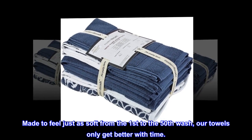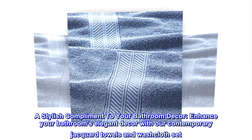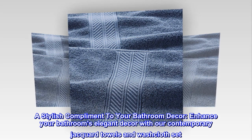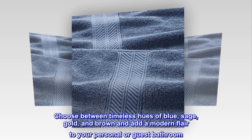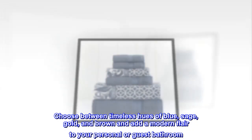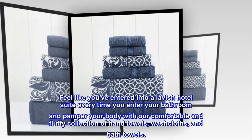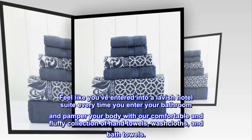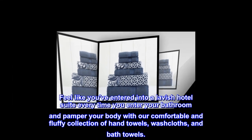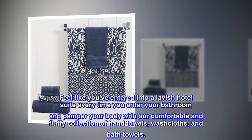Made to feel just as soft from the first to the 50th wash, our towels only get better with time. A stylish complement to your bathroom decor — enhance your bathroom's elegant decor with our contemporary jacquard towels and washcloth set. Choose between timeless hues of blue, sage, gold, and brown, and add a modern flair to your personal or guest bathroom. Feel like you've entered a lavish hotel suite every time you step in, and pamper your body with our comfortable and fluffy collection of hand towels, washcloths, and bath towels.